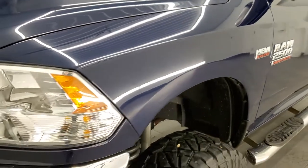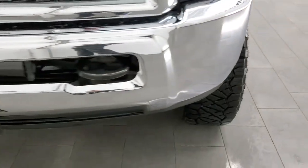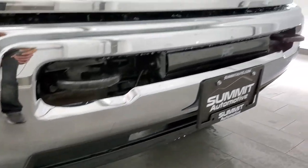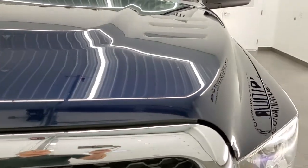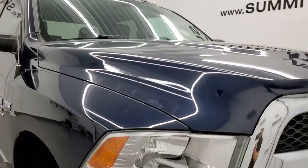The front fender has no dents or dings. Headlight lenses are nice and clear. The front bumper is in excellent condition — I didn't see any dents or dings on there, and the lower valence is in nice shape as well. The hood is in excellent condition, and it does come with the clearance lights up top on the cab.